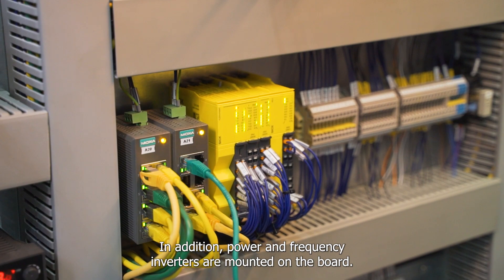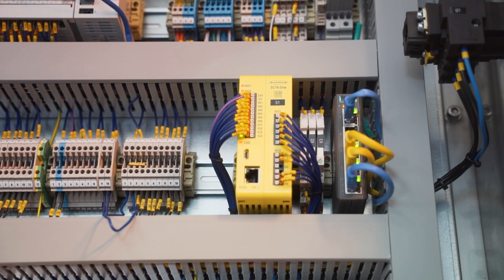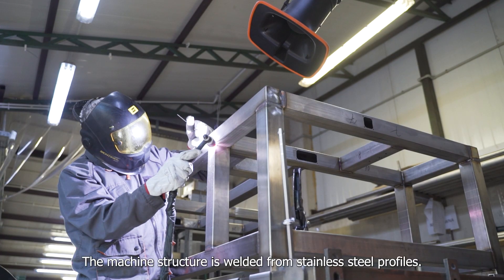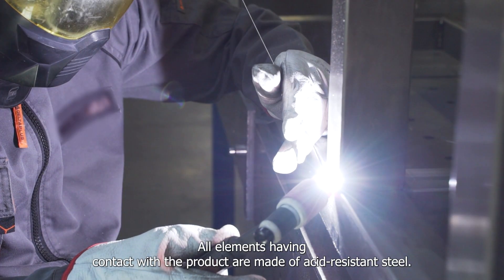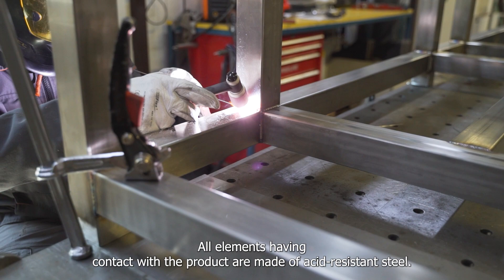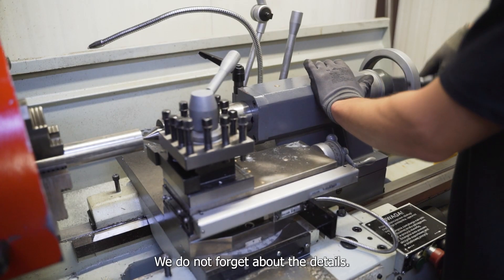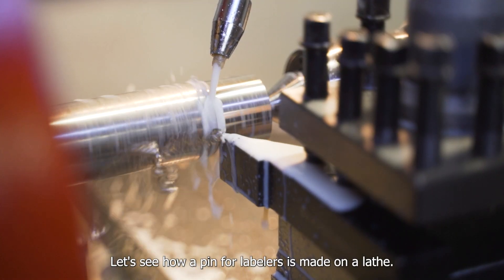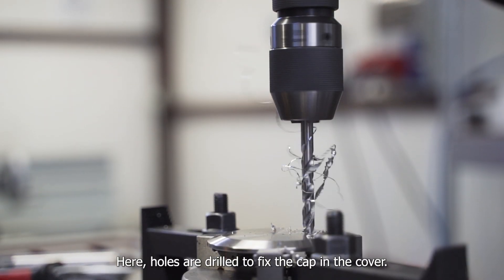In addition, power and frequency inverters are mounted on the board. The machine structure is welded from stainless steel profiles, and all elements in contact with the product are made of acid-resistant steel. Attention is paid to every detail — for example, a pin for labellers is made on the lathe, and holes are drilled to fix the cap in the cover.